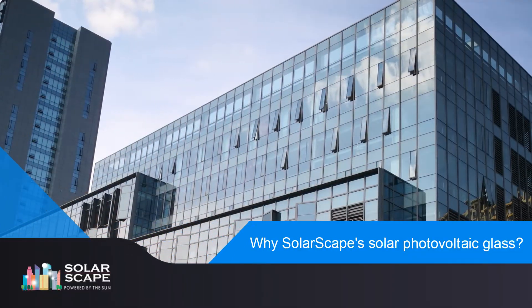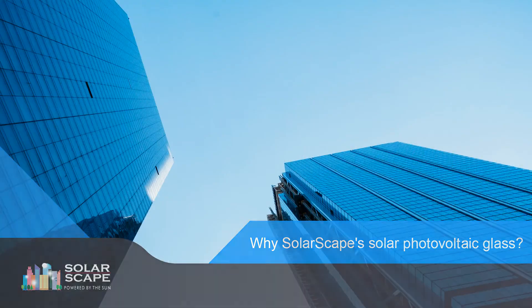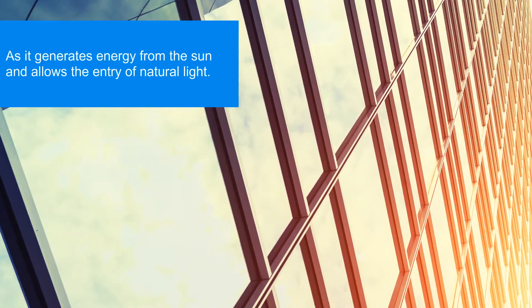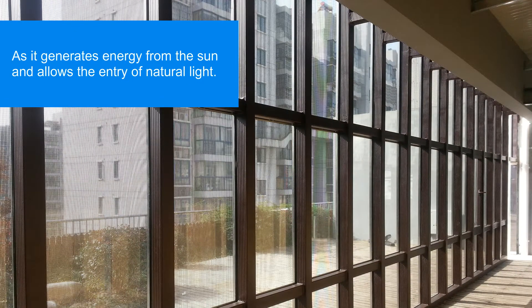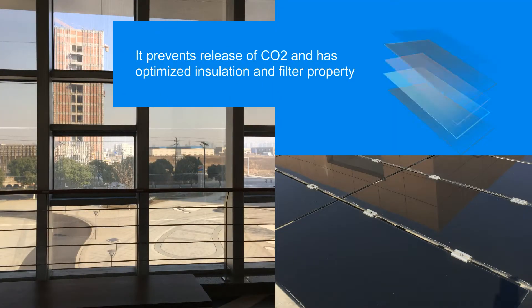Why Solarscape's Solar Photovoltaic Glass? It allows buildings to be energy self-sufficient as it generates energy from the sun and allows the entry of natural light. It prevents release of carbon dioxide and has optimized insulation and filter properties.